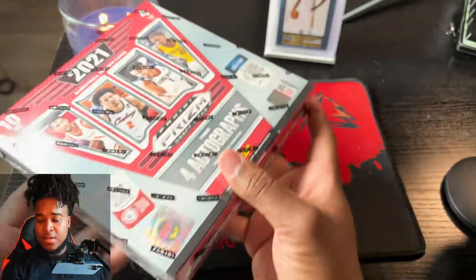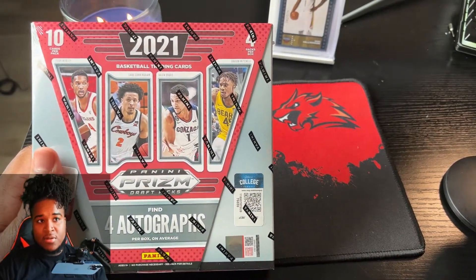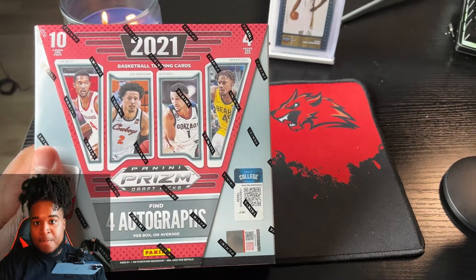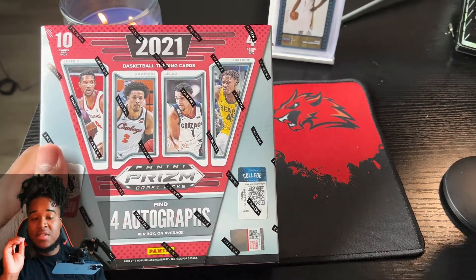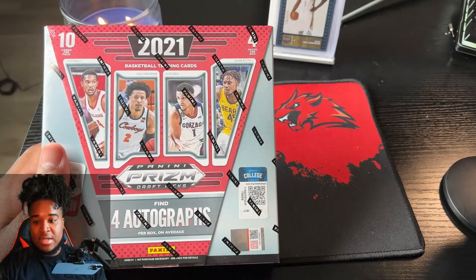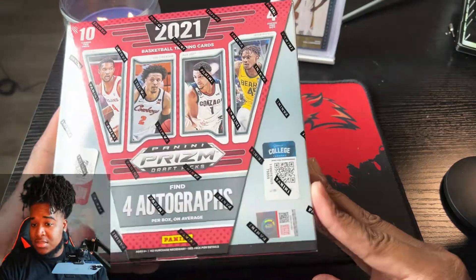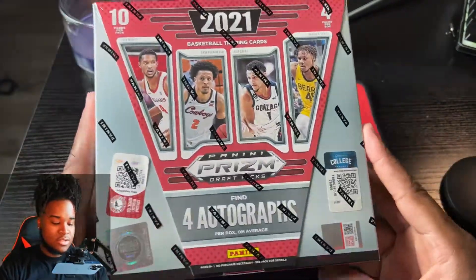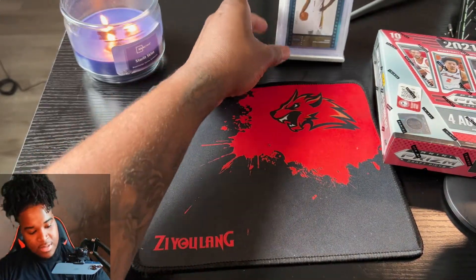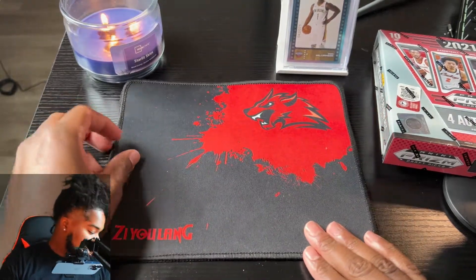So funny story - I actually bought it off Panini's website directly and paid for overnight shipping, so it came up to like $274, but they still haven't even processed my order to ship it yet. I didn't want to make you guys wait, so I went to my local card shop and they had them. I paid about $230 for them, which is a lot less than what I paid on Panini's site.